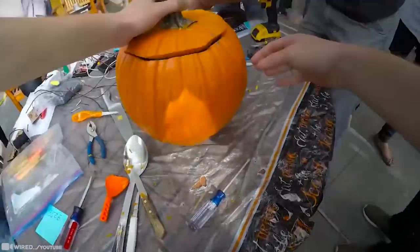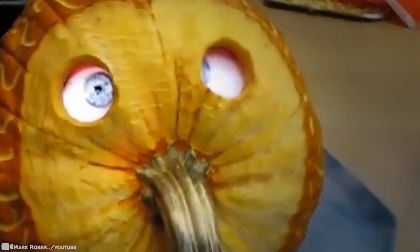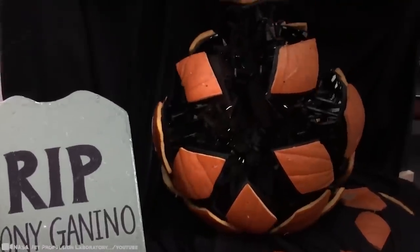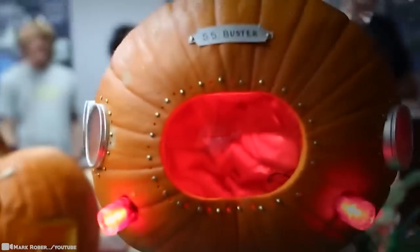The prize is simple bragging rights. Previous years have seen pumpkins transformed into everything from lit-up UFOs to hovering Frankensteins, spinning carnival rides to working robotic arms. From a guitar player to Charlie Brown on Mars, these pumpkin ideas were truly out of this world. The only limits were their imaginations.